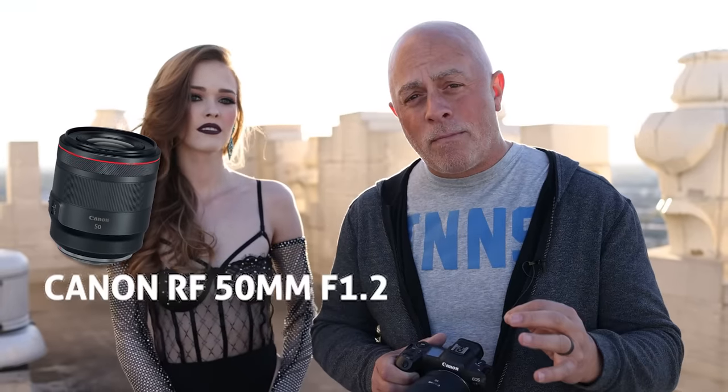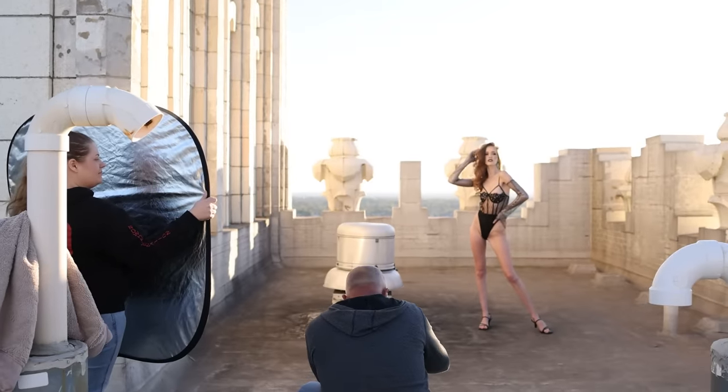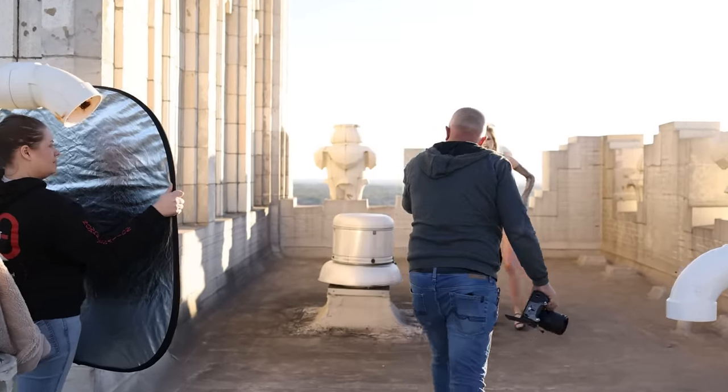I'm gonna work with one lens today — Canon RF 50mm f/1.2. We've got this great sunset so we're gonna get some soft light and backlight it. We've got a reflector, so it's really easy to work with. But I'm gonna challenge you boudoir photographers to get out there and do something different. Let's get to it.